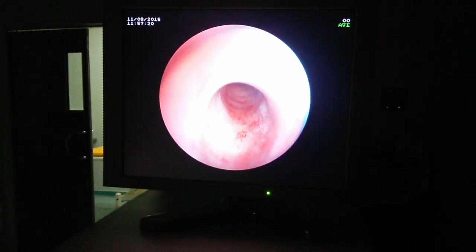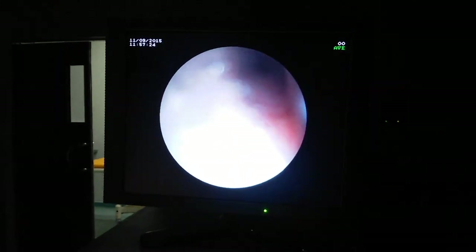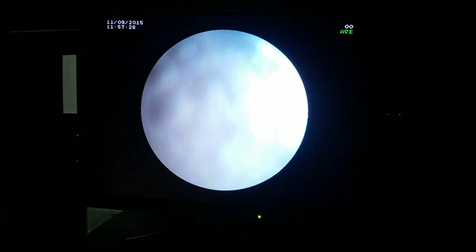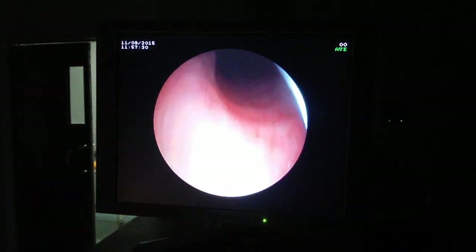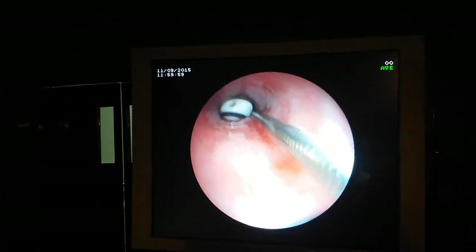Flexible bronchoscopy is a minimally invasive diagnostic and therapeutic procedure that allows visualization of the airways using a flexible scope. It is commonly used for the diagnosis and treatment of various pulmonary diseases and disorders, including the retrieval of foreign bodies in the airway.